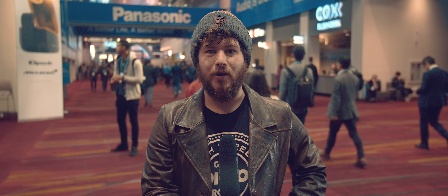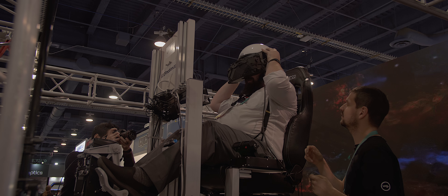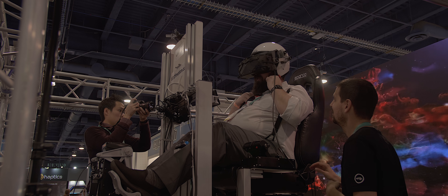One of the most interesting parts of the VR rig was a chair that people who were demoing the headset were placed in, and this was also a very amazing piece of technology.